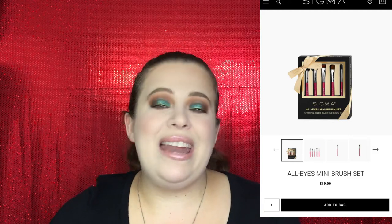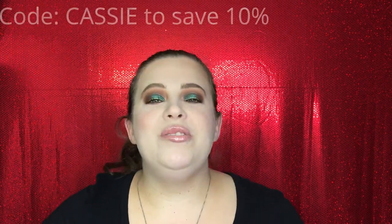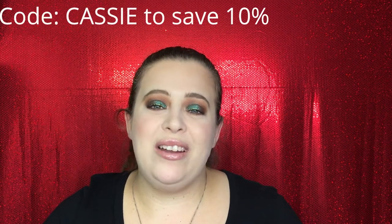The retail value for the Sigma mini set is $19 and the Snap a Selfie brush set is $52.50. I do have a discount code — you can use the code CASSIE to save 10% off, or you can wait for one of their amazing sales to save a little bit more money.